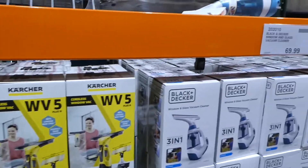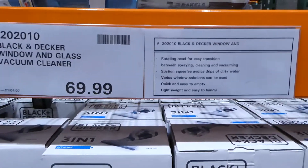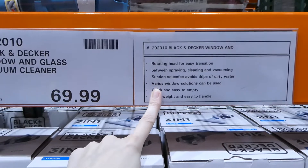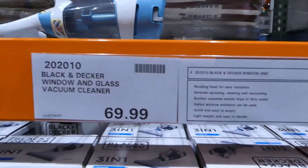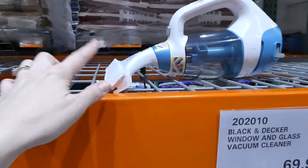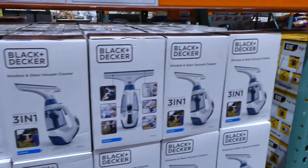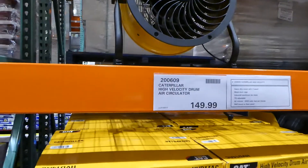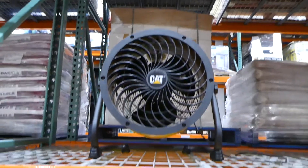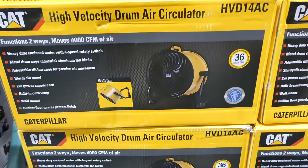They also have a Black and Decker window and glass cleaner vacuum for $70 — it has a rotating head for spraying, cleaning, and vacuuming, a squeegee to avoid drips, and it's lightweight. Beside that is the Caterpillar high-velocity drum air circulator for $150, with a 36-month warranty.